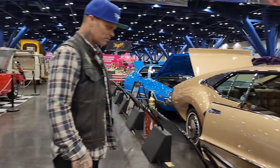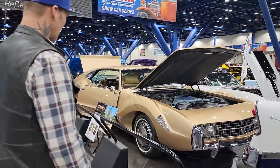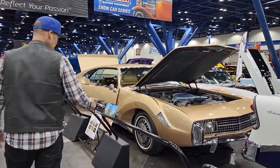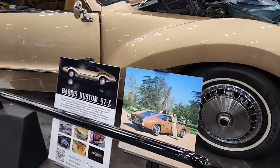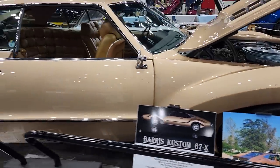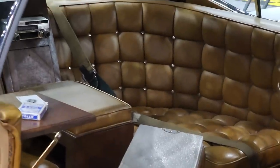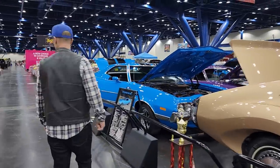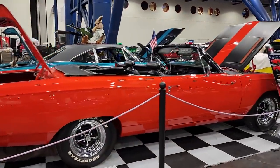Well, this bad boy — Bears Custom. Wow. I was looking on the internet this morning — one of four, only three surviving. You have an Oldsmobile Toronado. Quite something else. Look at the back seat in it. Well done. Got ourselves a Road Runner, a nice blue Grand Torino.